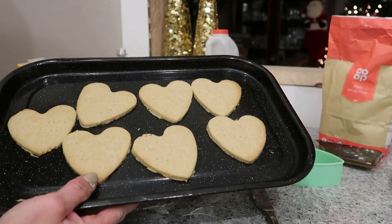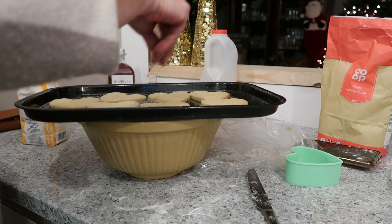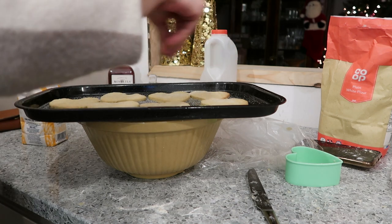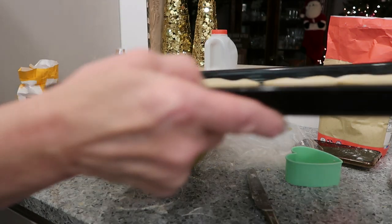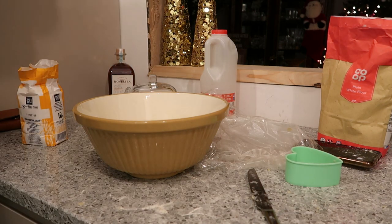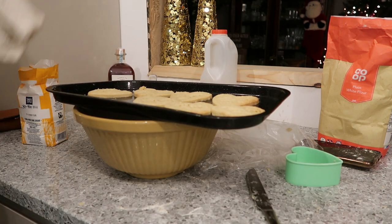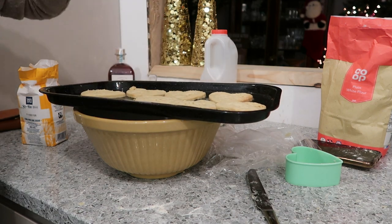There they are — that's the first lot done! 10 minutes, it takes no time. And trust me, a batch of these wrapped up nicely makes a lovely Christmas gift, I think. I'll leave them to cool a little bit longer. Batch number two! Cheers — here's to the beginning of Christmas.